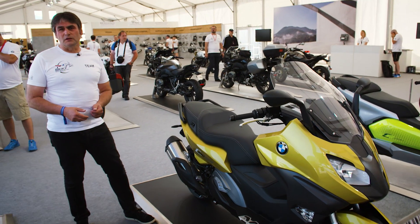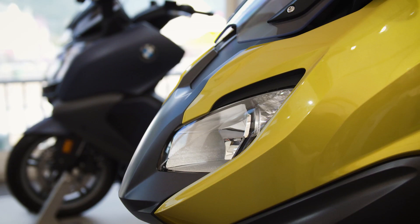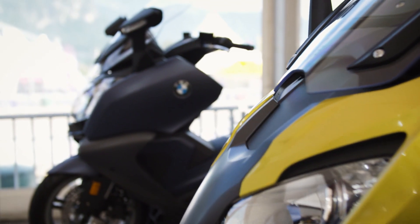The scooter is also offered in new colors. The Sport is offered in Austin yellow metallic and the GT is offered in ocean blue metallic matte.